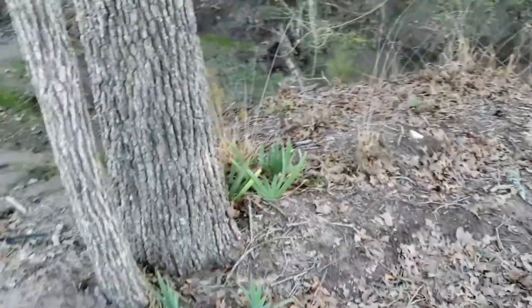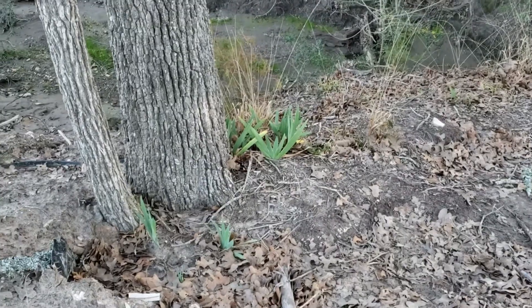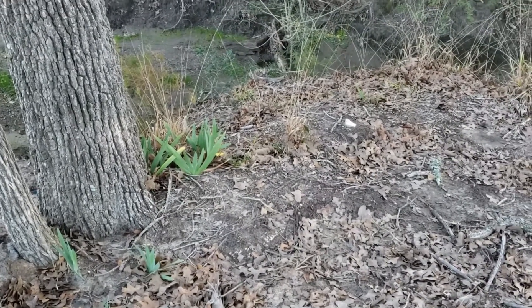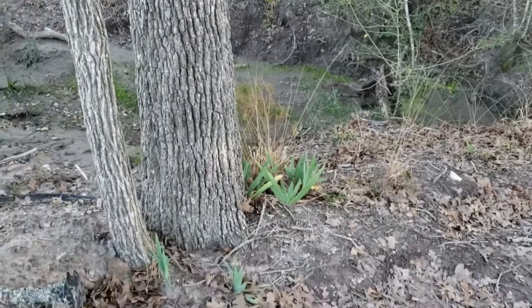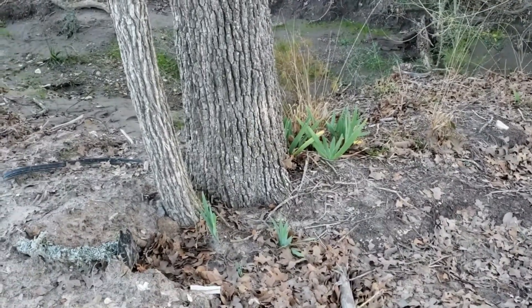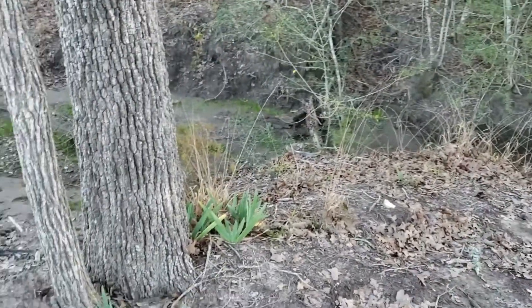This is a really old tree with irises growing around it, which proves even more that people were here — there was an old home site here. These were probably in a garden, or they were in a garden upstream somewhere and came down here.